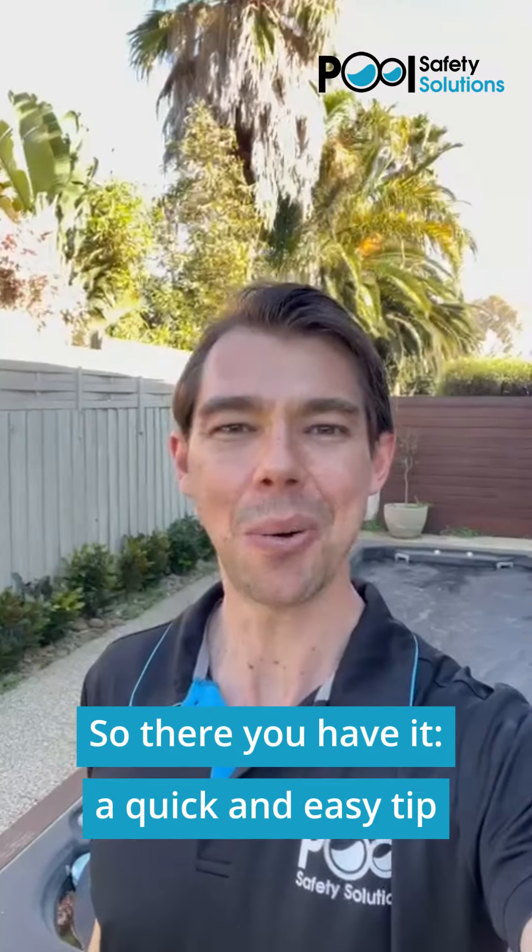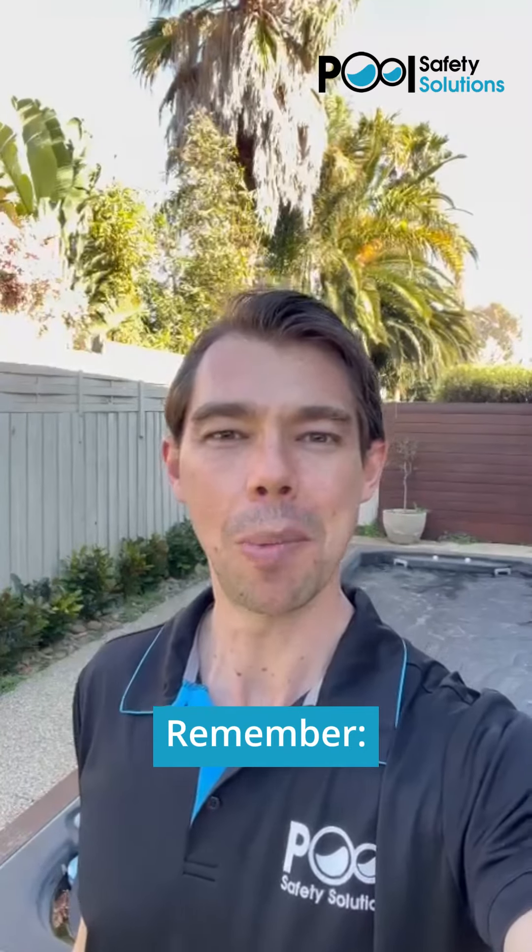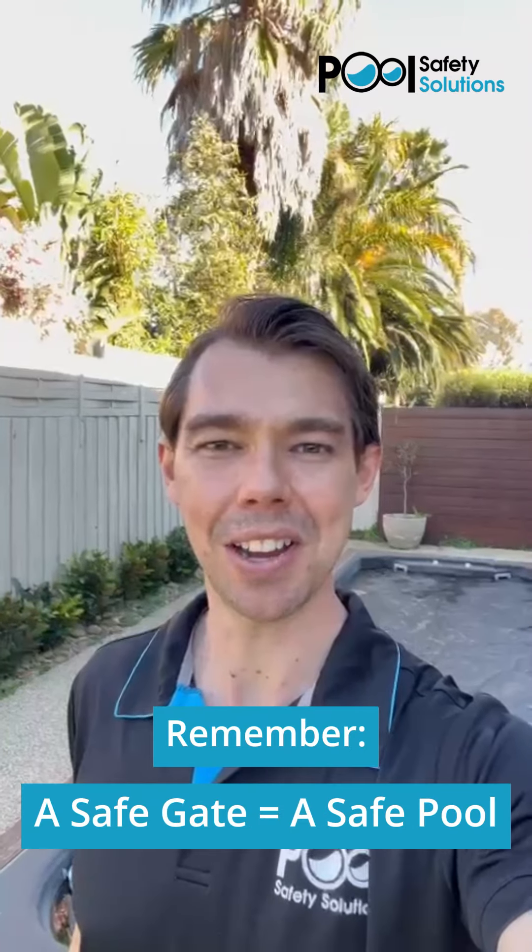So there you have it — a quick and easy tip to keep your pool safe and sound. Remember, a safe gate equals a safe pool. Stay tuned for more tips to make sure that we have a safe pool day every day.